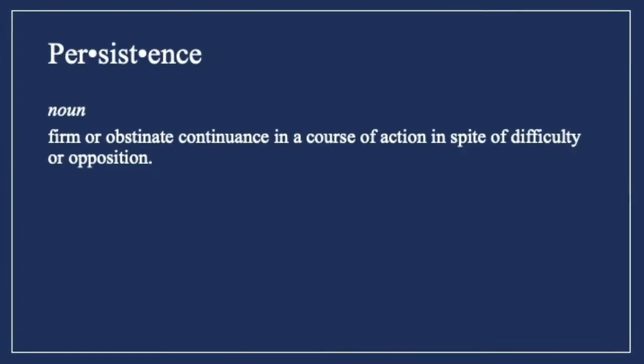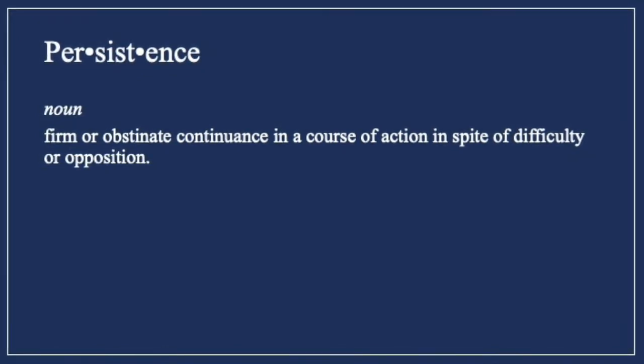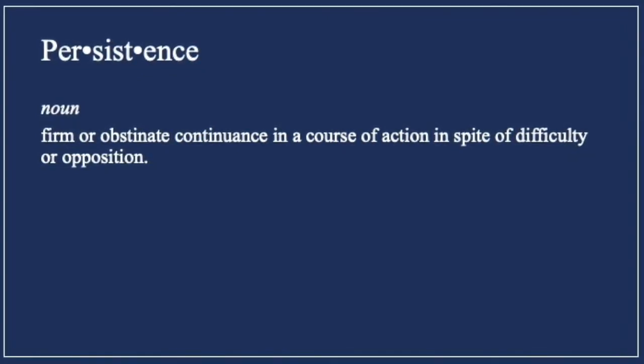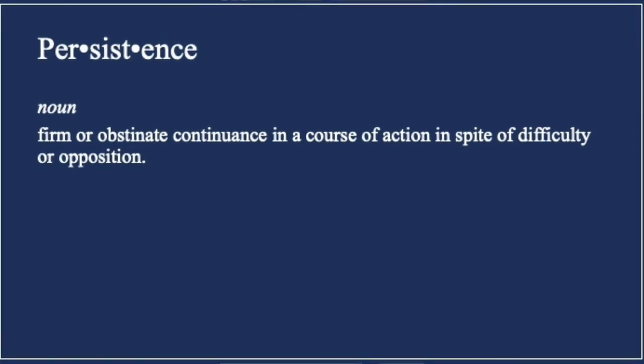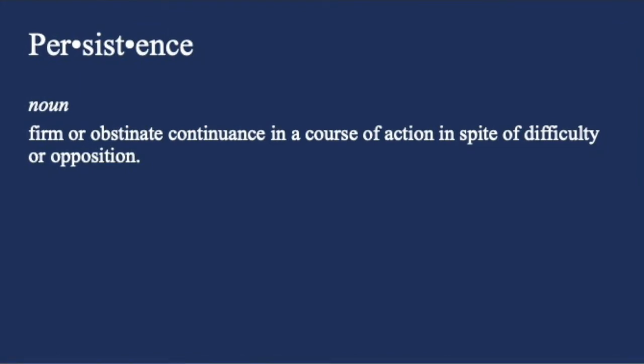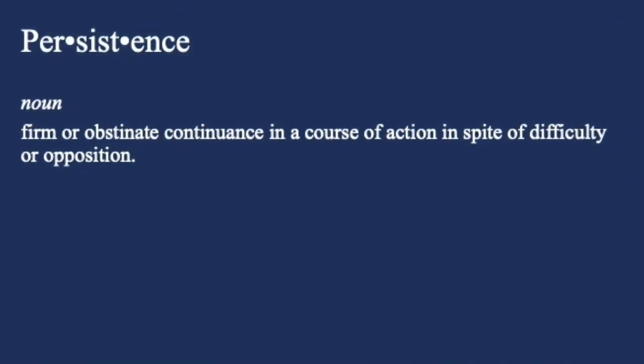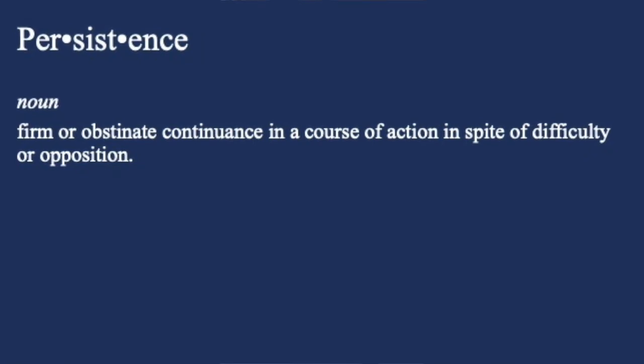Generally, when we describe a person as persistent, it's a good thing — it means someone is continuing on in the face of adversity; they have tenacity and determination. But infectious bacteria can also be persistent, meaning that they are able to stick around in the human body, evade the immune system, and fend off attacks by things like antibiotics.